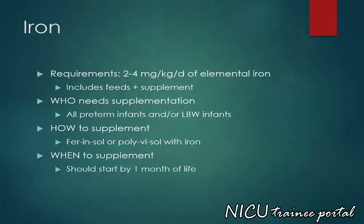We can assume that practically zero iron intake comes from an exclusive breast milk diet, while approximately 1.5 to 2 mg per kilo per day of iron is available from iron-fortified transitional formulas. However, preterm infants require 2 to 4 mg per kilo per day of elemental iron which comes from their feeds and supplementation. All preterm infants and/or low birth weight infants need some form of supplementation. We usually supplement iron using ferenzol or polyvizol with iron. This should start by 1 month of life for any preterm infant who is not already being supplemented, such as a late preterm infant.